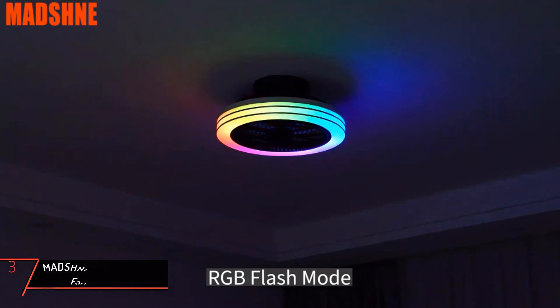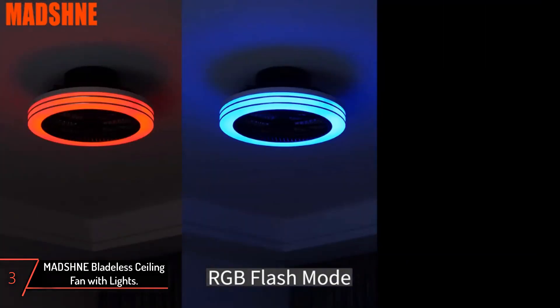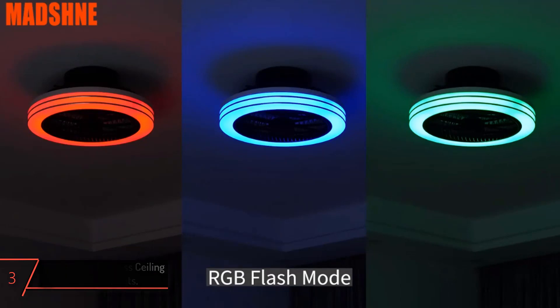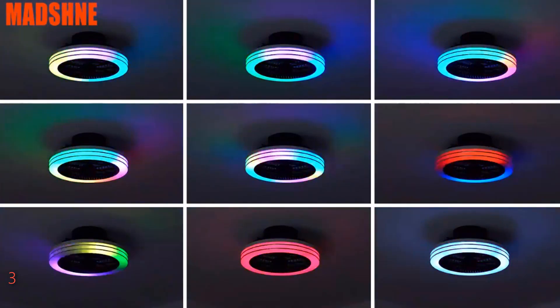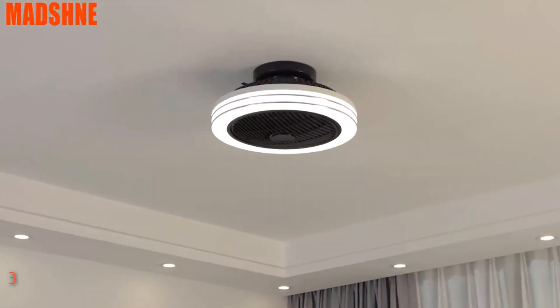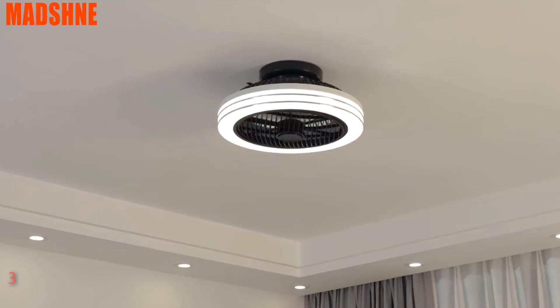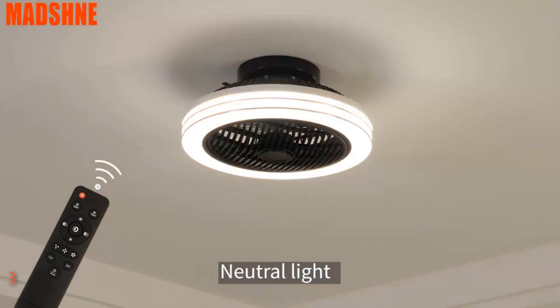The third product on our list: Magni Bladeless Ceiling Fan with Lights. Experience the ultimate fusion of lighting, music, and airflow with Magni's RGB low-profile ceiling fan with lights and remote. Measuring 18 inches, this bladeless wonder boasts a modern flush mount design, making it perfect for bedrooms, kids' rooms, game rooms, and more. With its built-in music speaker and RGB color-changing capabilities, this fan transforms any space into a vibrant party zone.